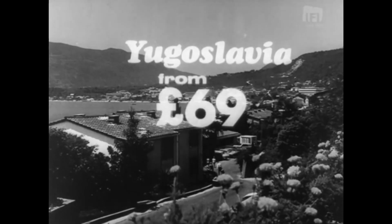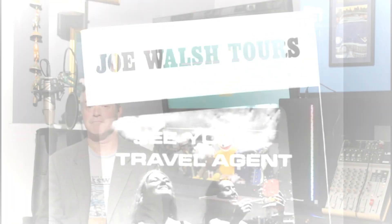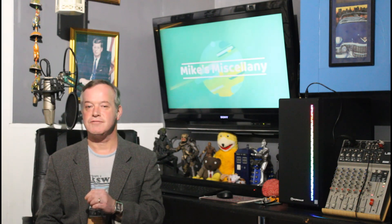Yugoslavia, £69. Ibiza and Italy, £59. Go with Joe Walsh Tours. Short and sweet there — the prices though, compared to today. Now in a four-part series, we remember Old Dublin in a slideshow of nostalgic pictures. This first part is from 1882 to 1929.